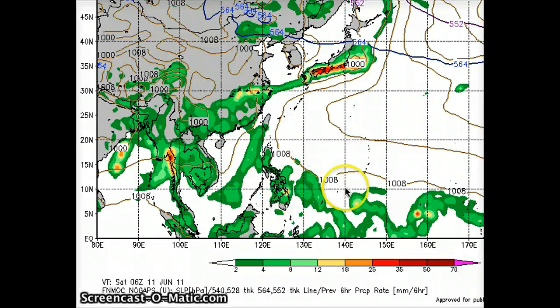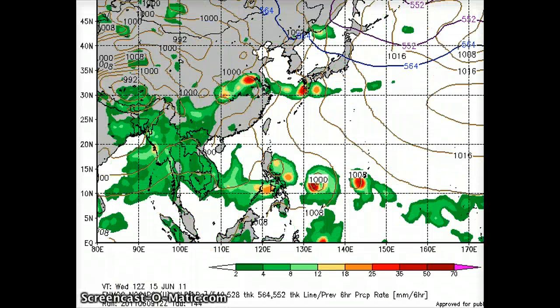Still watching Invest 93W, now southwest of Guam. On NoGAPS it's very disorganized right now and not really being picked up well. But looking farther down the forecast track to around the 15th in the evening, NoGAPS does pick it up just north of Palau and east of the Philippines — really about the same track that Typhoon Songha took if it follows this course. We're going to continue watching that Invest in the coming days.